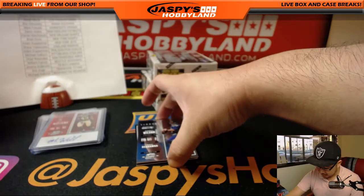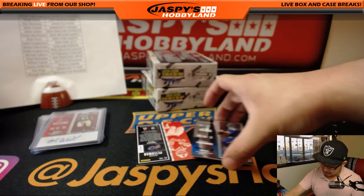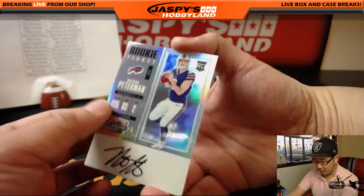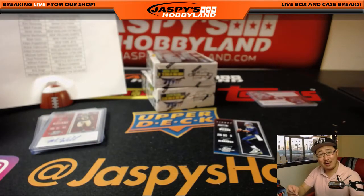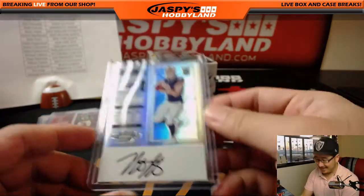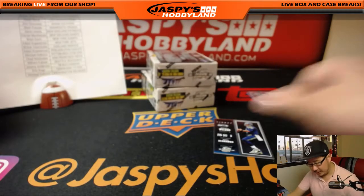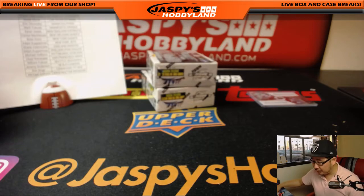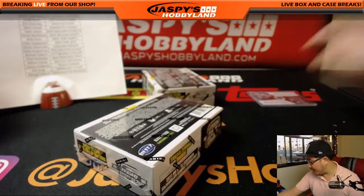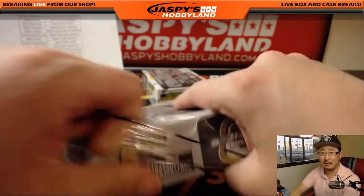And behind Russell Wilson, a Nathan Peterman on-card auto. Where are those Leonard Fournettes? Where are the Deshaun Watsons? Maybe we just didn't get those cases. Nice Nathan Peterman on-card auto for Adam Coverman and the Buffalo Bills. Two boxes to go, four autographs to go, and a randomizer and a March Madness randomizer as well. We are running out of those March Madness spots, folks.